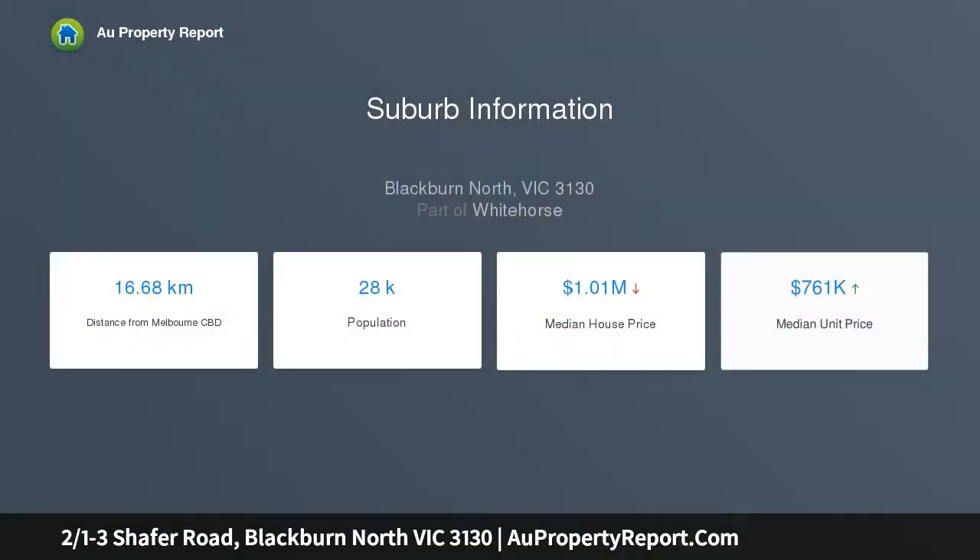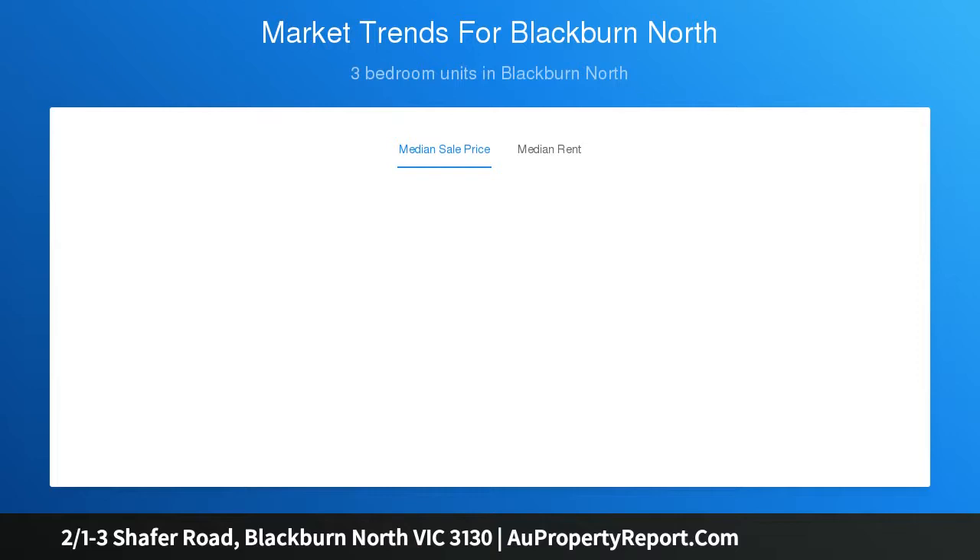With prime street frontage and a contemporary facade, you're welcomed into a versatile study, retreat, alongside a bright open plan living room and dining area enhanced by white oak floorboards and a crisp neutral color palette.